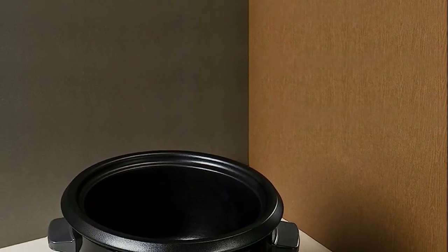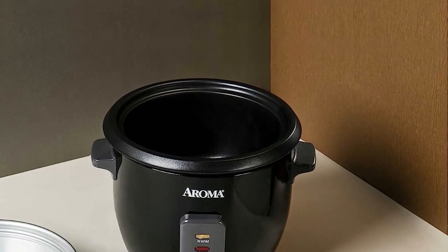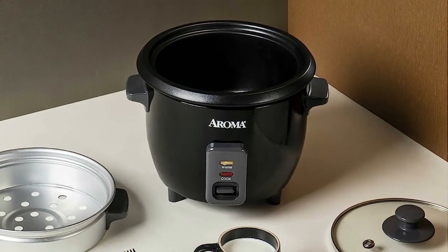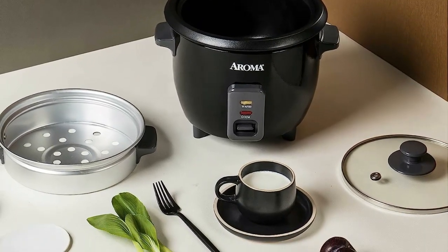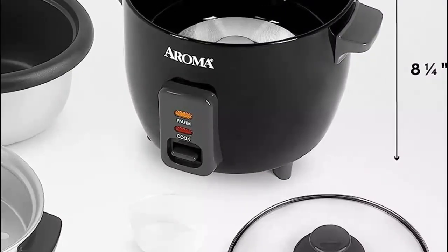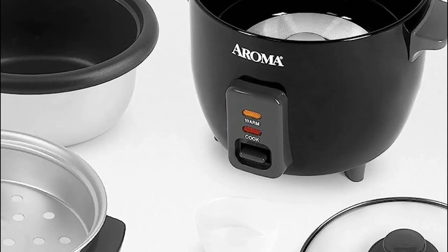Cleaning up is a breeze thanks to the removable nonstick cooking pot. With just a single press of a button, you get incredibly fluffy rice in no time. The set-it-and-forget-it approach will revolutionize your meal preparation, and the unique steam tray accessory enables flawlessly cooked veggies, poultry, fish, and more in one compact cooker.